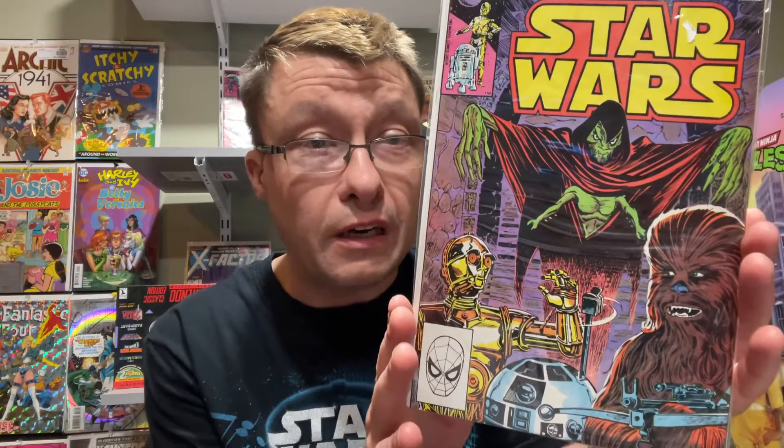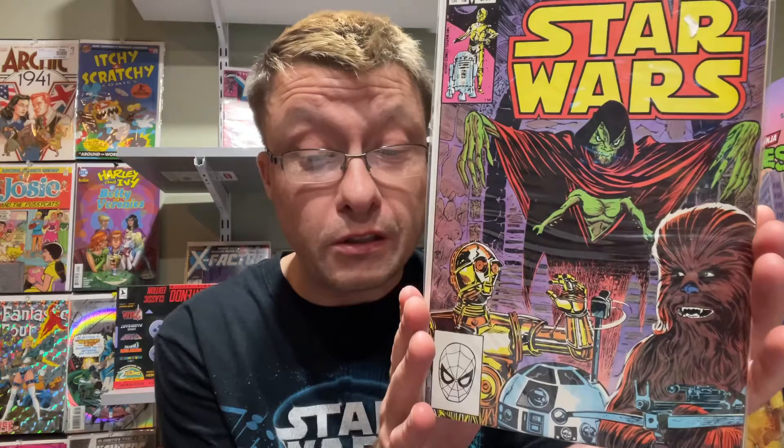Another cool Star Wars book is number 67, dated 1982. Cover price is 60 cents — imagine paying 60 cents way back in the day. All your favorite characters are on here: C-3PO, R2-D2, and Chewbacca. This one takes place where they are trying to get Han Solo from Jabba the Hutt, so it's kind of in the Return of the Jedi era. The Rebels don't have Han back yet, but they are making an attempt to get him — Luke would be on his way to Jabba's palace.